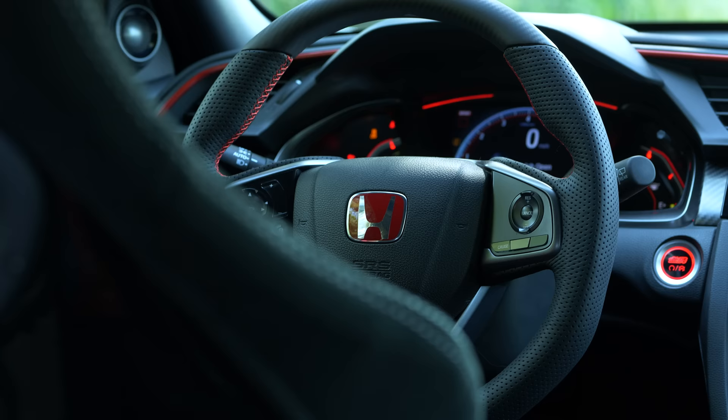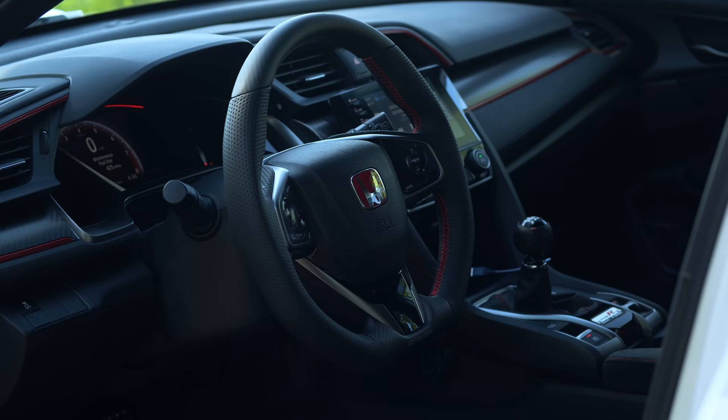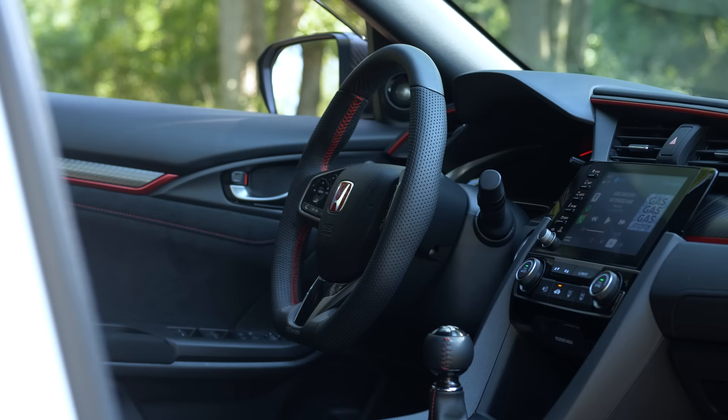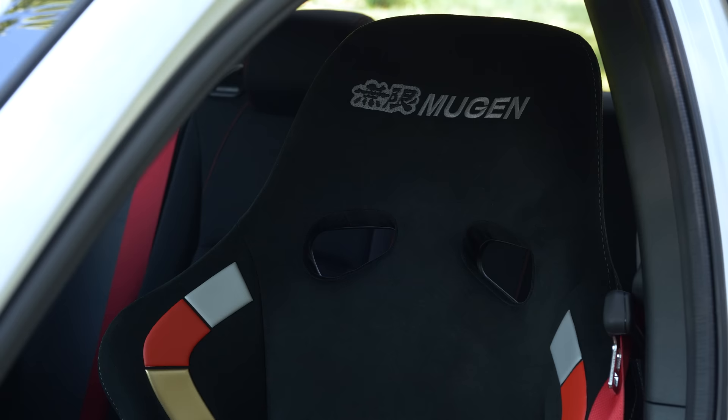Let's take a look at what they did on the interior. First thing: the steering wheel. You have carbon top and bottom. Your grip is now leather and it is much meatier. Compared to the regular Type R wheel, they've ditched the Alcantara, which means you're not going to have to deal with cleaning it or your hands sweating as much.